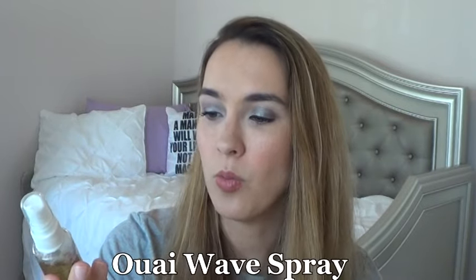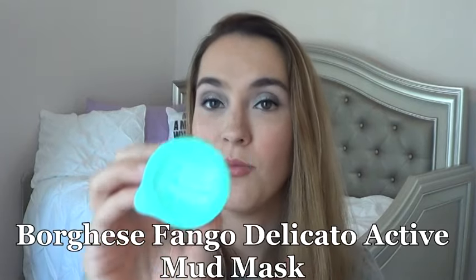There are three items I did not open or touch this week. The first is the Wave Spray — I didn't use it because I had my hair straight so I didn't need a wave spray. Next is the GlamGlow Glow Starter Mega Illuminating Moisturizer — I didn't reach for it because it was sitting at my vanity upstairs instead of my bathroom downstairs where I apply moisturizer, so I need to remember to move it. And the last product is from Borges — the Fingo Delicato Active Mud Mask. I didn't do a mask this week. I'll definitely get on the ball with this one this week.